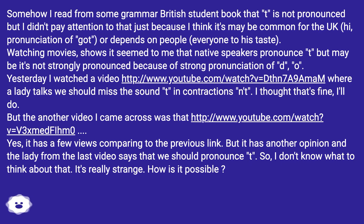But then another video I came across had a different opinion — the lady from the second video says we should pronounce the T. It has fewer views compared to the previous link, but it has another opinion. So I don't know what to think about that. It's really strange. How is it possible?